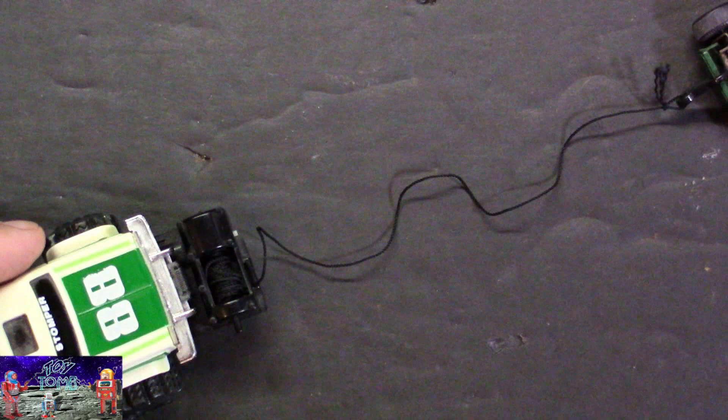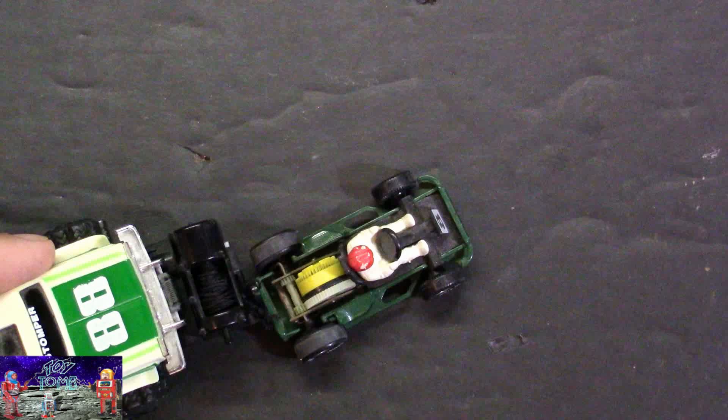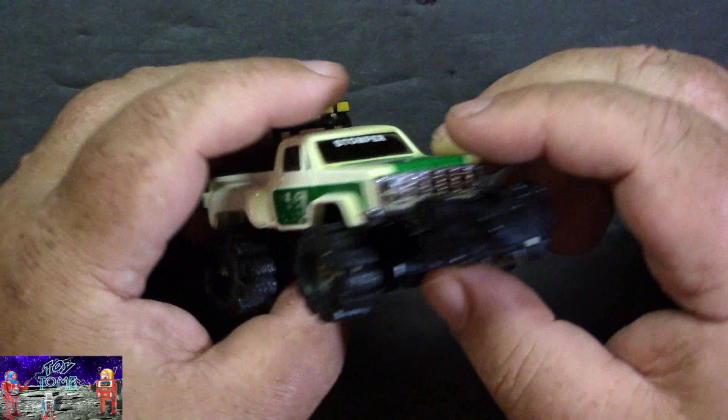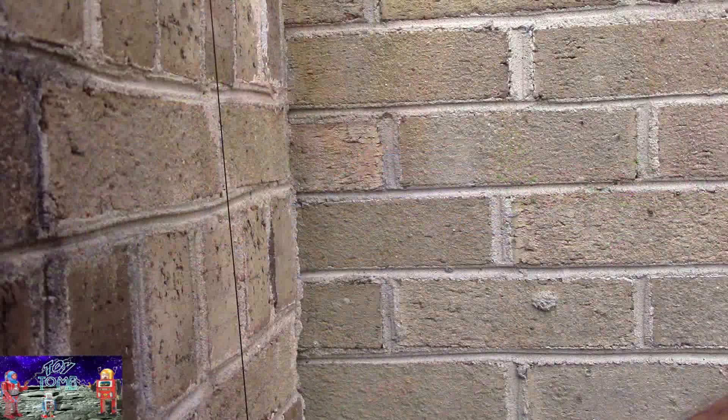I've got it hooked up to a different toy, so let's activate the winch. It's so cool! Alright, so now I think we need to take this and give it a little bit of a run outdoors across some obstacles — maybe use the winch on something. What a cool little device.